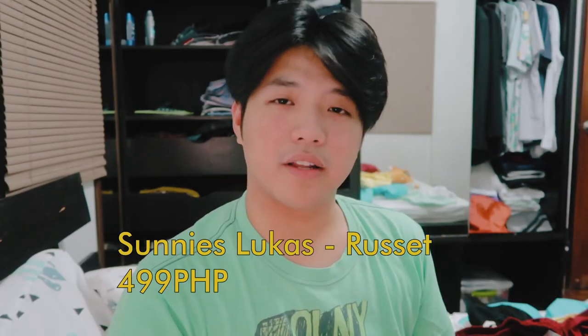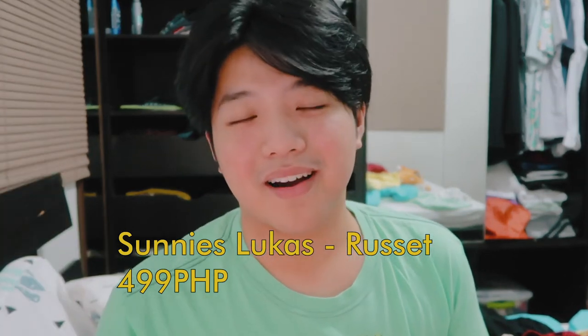Next up, I bought sunnies. Yung sunnies na binili ko is yung Lucas na model. Medyo bumagi siya sa mukha ko — ang problema lang kapag bilogan yung mukha mo, sobrang hirap maghanap ng shades na bagay. I bought this at 499 pesos, and may kasama na siyang pouch. Kapag gusto nyo ng case, I think may additional 150 pesos yun, pero meron na akong case. Meron siyang cleaning cloth sa loob. Ang ganda niya — I think yung color niya is russet. Madami siyang color: may pink, may sepia, may black.